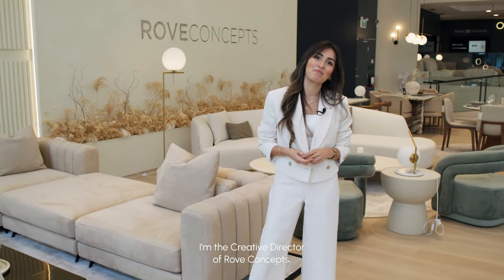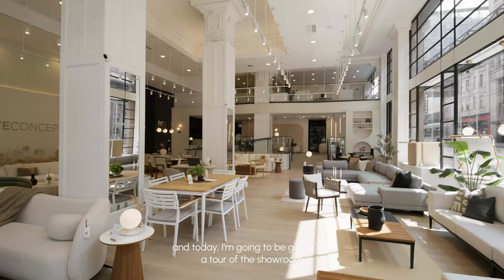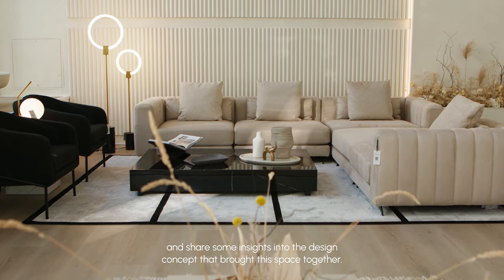Hi everybody, I'm Iris. I'm the creative director at Rove Concepts and today I'm going to be giving you a tour of the showroom and share some insights of the design concept that brought this space together.